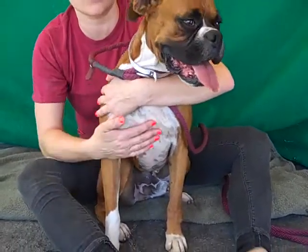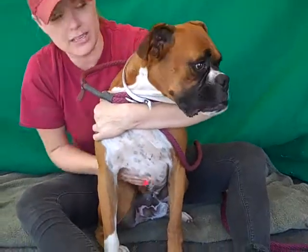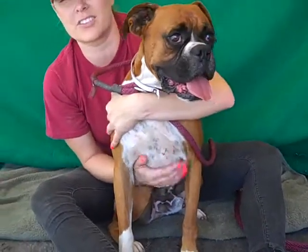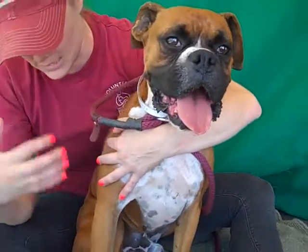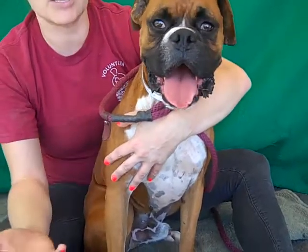I think once he gets out of here he'll be more playful. He'll be great for walks and hikes and runs, but I also think he's really going to enjoy some good affection that he hasn't gotten thus far. He's got a beautiful face and the great thing about him is he looks like a purebred boxer but he's quite small.